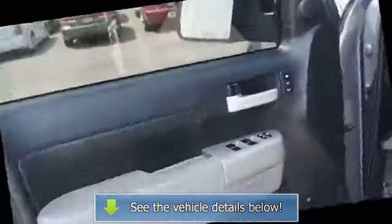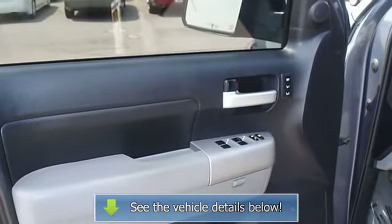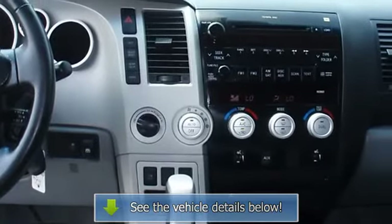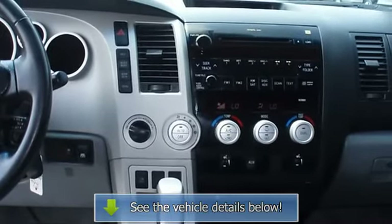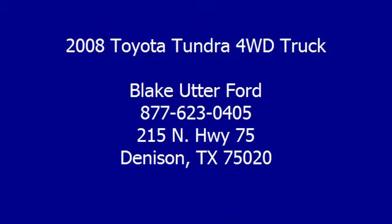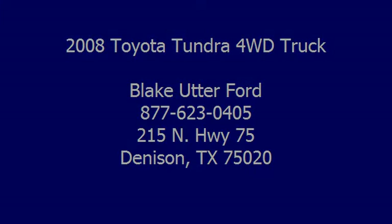Automatic transmission. Visit us at www.bobutterford.com or www.bobutterkia.com for more information. Thank you.